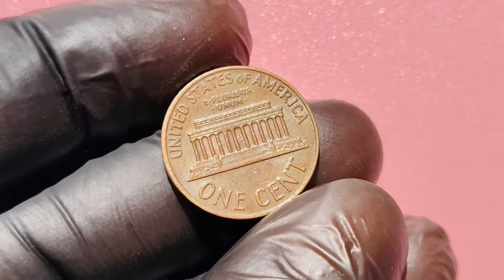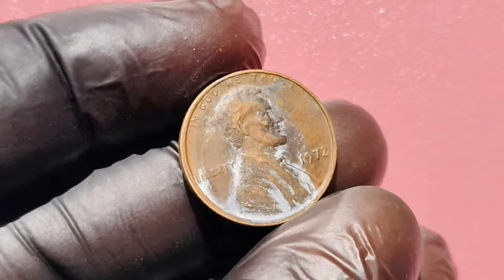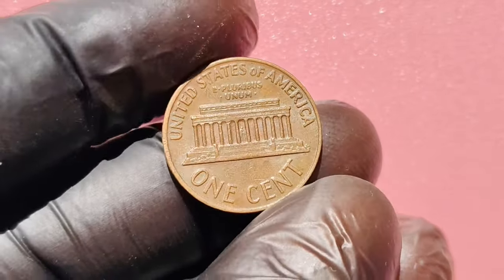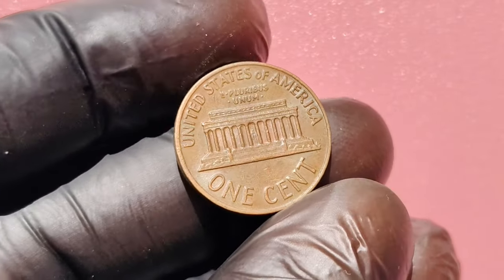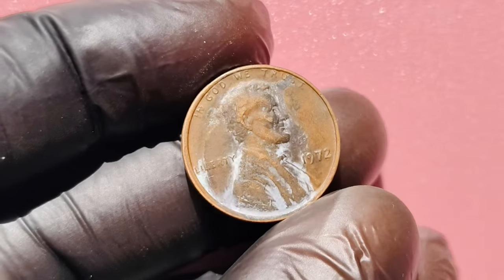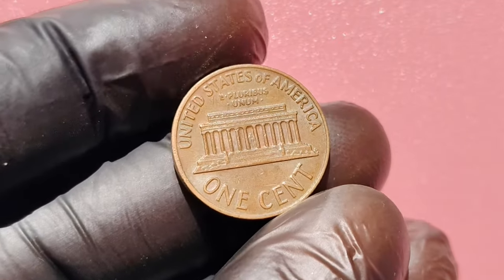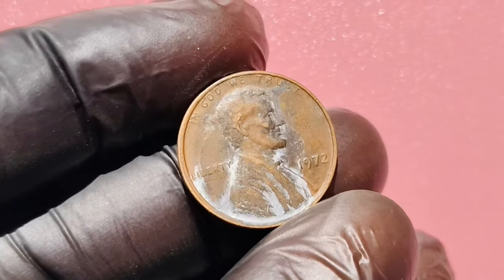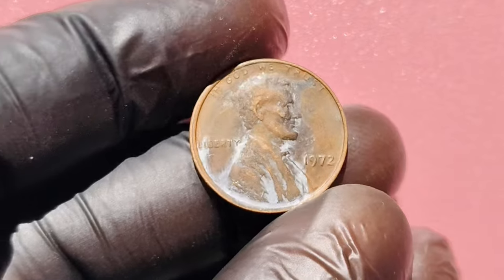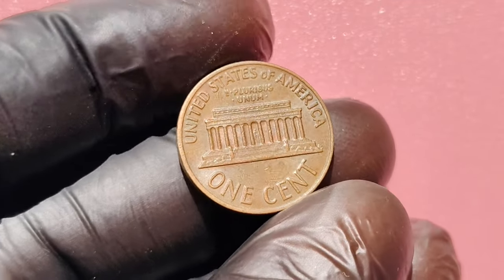If you think you've found a rare 1972 No Mint Mark penny, here's what to do next. Take your coin to a reputable coin dealer or numismatist for evaluation — they can help confirm whether it's a valuable variety. If it is rare, consider getting it graded by a professional service, as a high-grade coin can significantly increase in value. Decide whether you want to keep it as part of your collection or sell it. Auctions, coin shows, or online platforms can be great places to find buyers. The 1972 No Mint Mark Lincoln penny is a prime example of how a small error can lead to a big payday. Keep an eye out for this penny in your change — your next pocket change could be worth $1.1 million. If you enjoyed this video, don't forget to like, subscribe, and hit that notification bell for more insights into valuable coins.